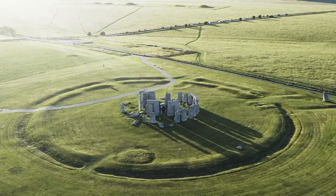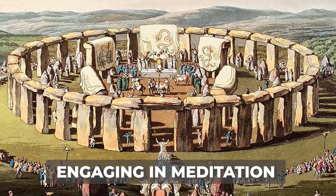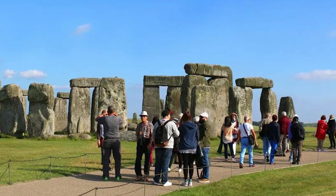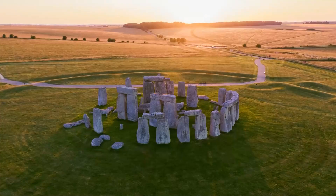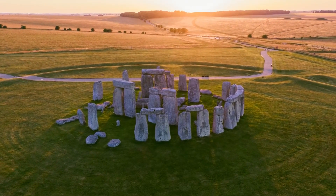Beyond these well-known public gatherings, Stonehenge also plays a role in personal spiritual practices. Many visitors walk the surrounding landscape, engaging in meditation and personal reflection. There is a strong belief among these visitors that the site, with its ancient stones, serves as a conduit for energy that promotes healing and spiritual connection.